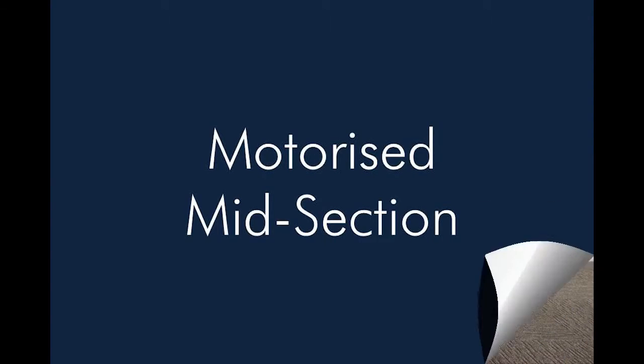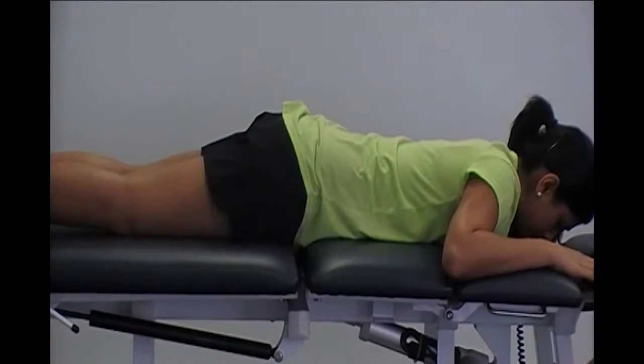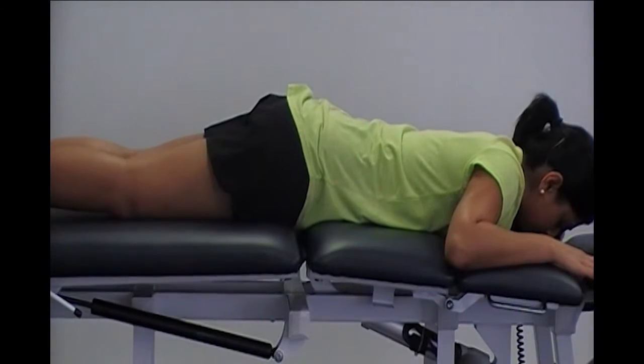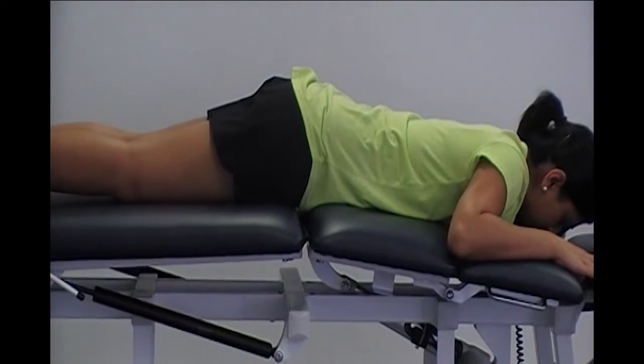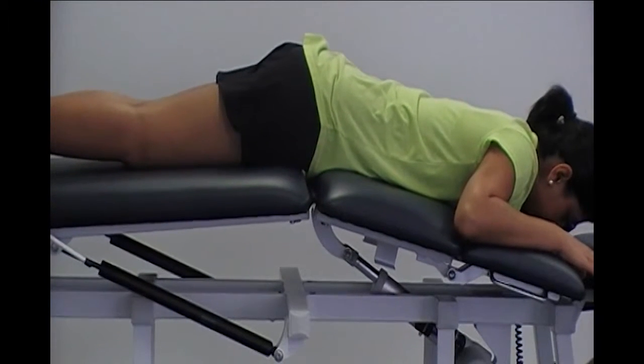The motorised midsection allows you to easily provide flexion with the remote for your patient, thus eliminating the need for pillows and any painful movements. For respiratory therapists, this makes postural drainage a breeze.